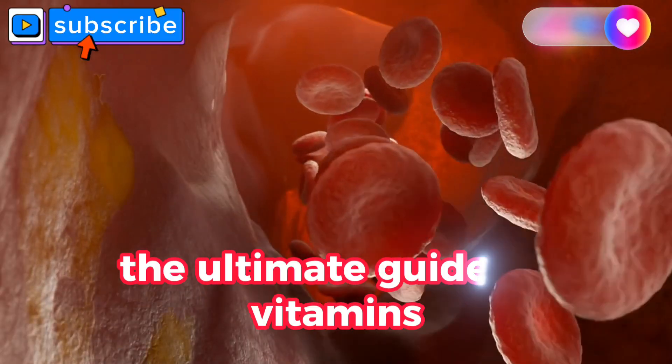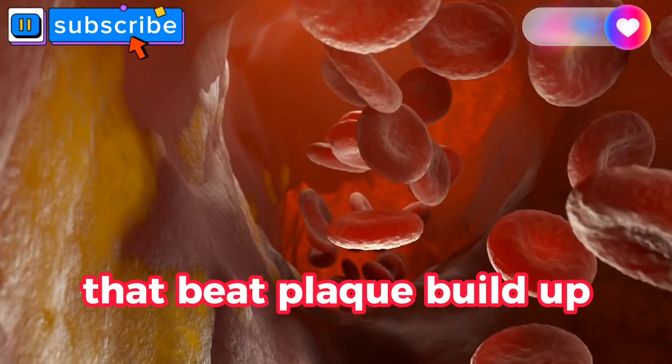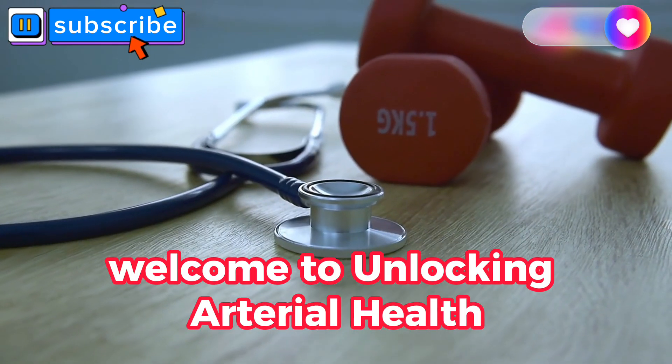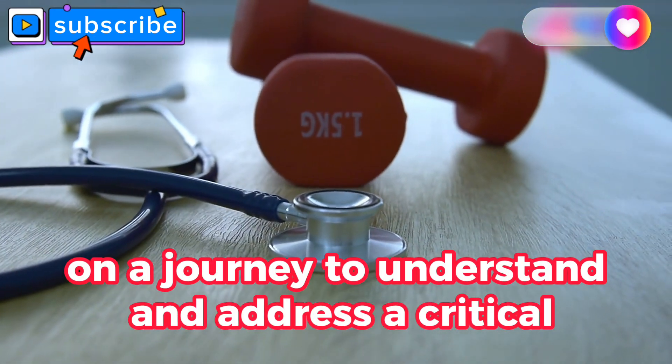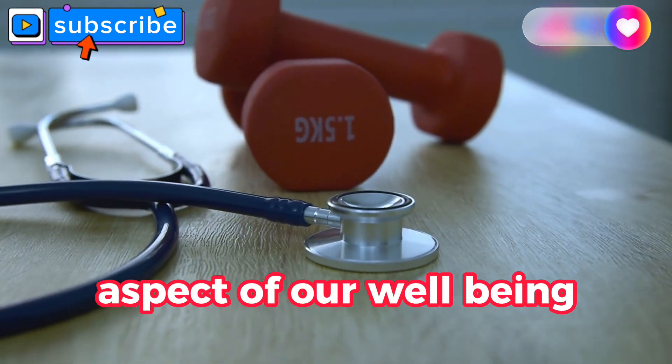Unlocking Arterial Health: The Ultimate Guide to Vitamins That Beat Plaque Build-Up. Welcome to Unlocking Arterial Health, where we embark on a journey to understand and address a critical aspect of our well-being.